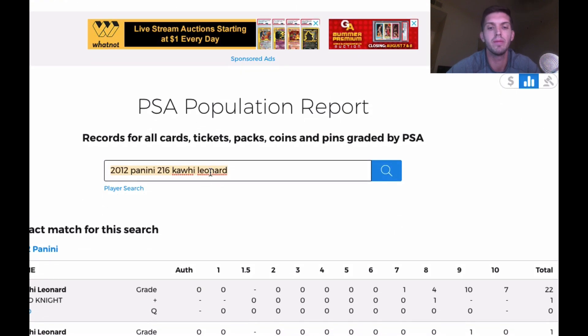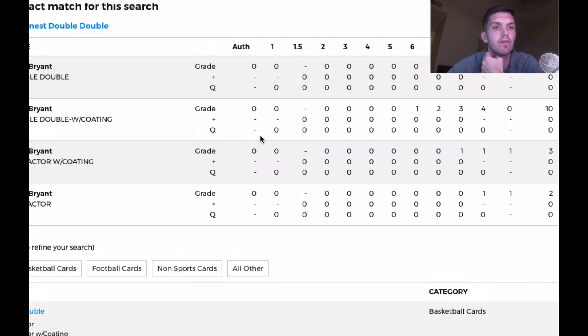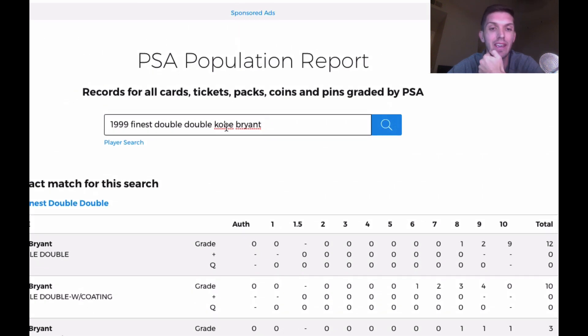Now the double-double Kobe Bryant 1999 Finest — curious about the pop report. That is a very low pop Kobe. Dang — pop nine PSA 10. I'll take it!